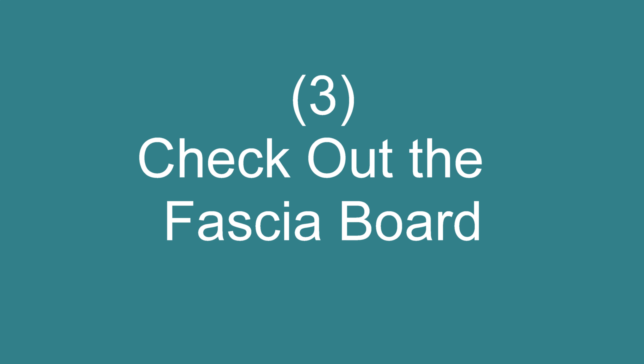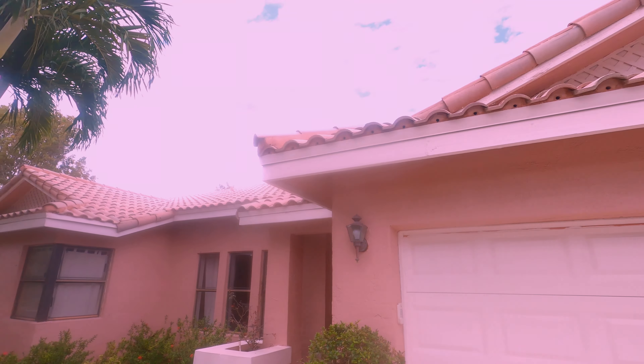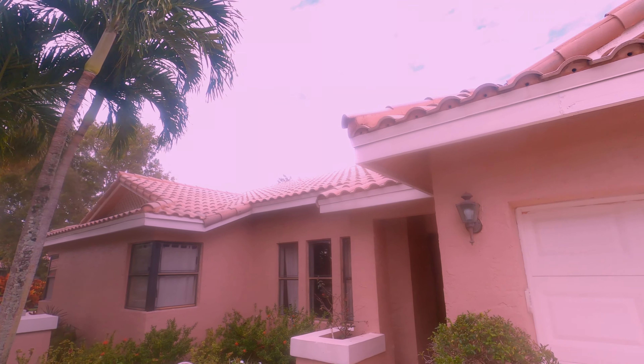The third and final tip: look at the fascia board around the perimeter of the house. I can't tell you how many inspections we've done where the inspector found wood rot throughout the fascia board — that can cost a couple hundred dollars up to a couple thousand dollars. Worst case, there's so much rot it won't pass the four-point inspection for a lender. Just circle around the house and look for wood rot and discoloration.